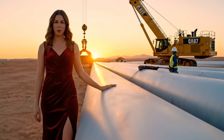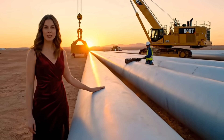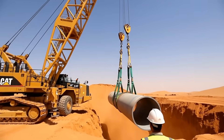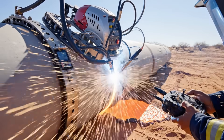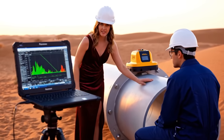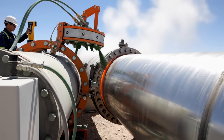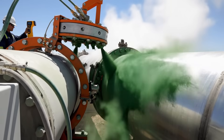This is the backbone. Building the artery piece by piece with side boom tractors — the heavy lifters of the desert highway. Orbital welding: faster, stronger, and more consistent than human hands. Ultrasonic testing ensures every weld is scanned for invisible flaws. Epoxy coating provides a chemical shield to prevent desert corrosion.